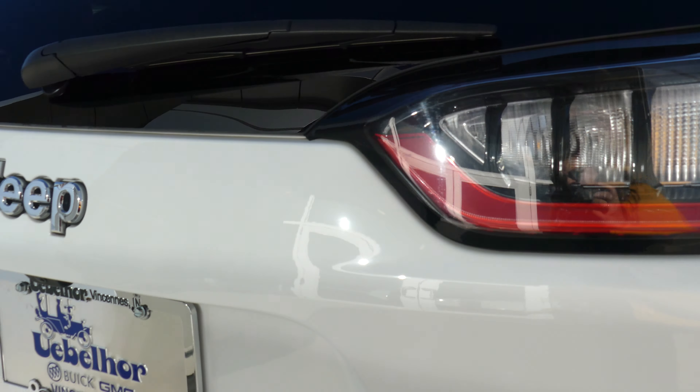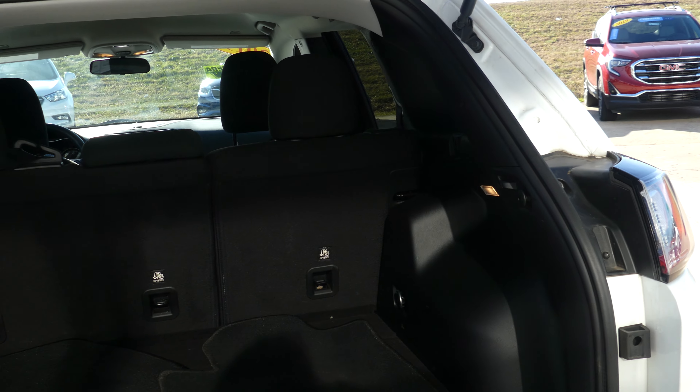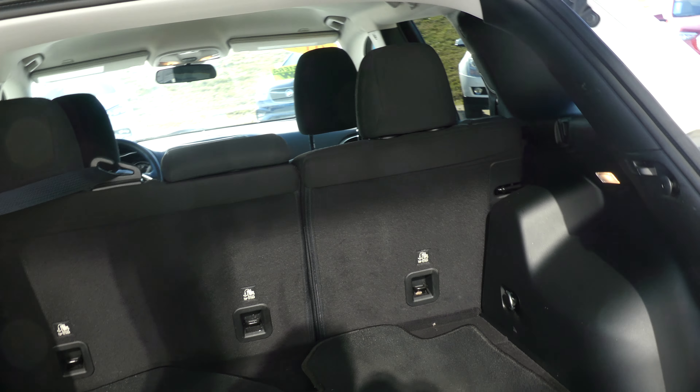Rear features include a rear camera with display, a large and spacious rear cargo area with a second row passenger seat, and a split bench that folds down for extra storage space.